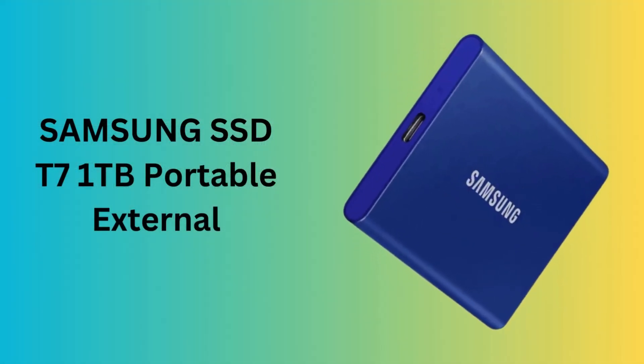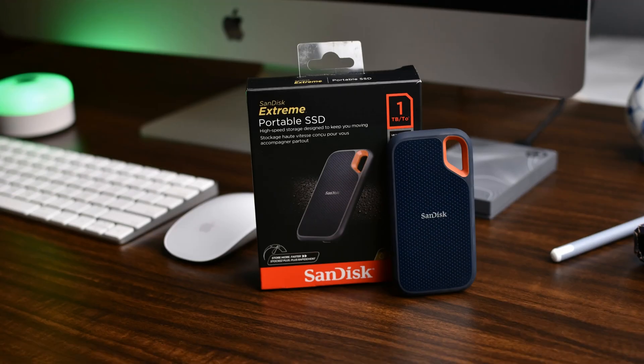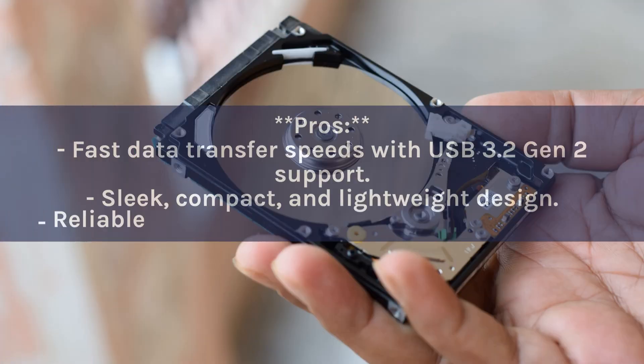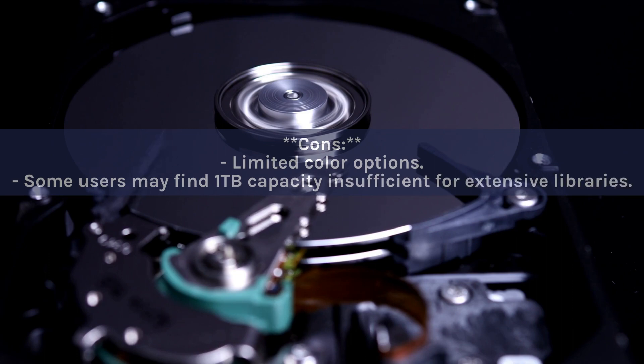Number 2: Samsung T7 1TB Portable External. This sleek and stylish SSD packs speed and reliability, ideal for gamers, students, and professionals. It offers USB 3.2 Gen 2 support for swift data transfers, and its compact lightweight design makes it a perfect on-the-go companion. Pros: fast transfer speeds with USB 3.2 Gen 2, sleek compact design, reliable storage. Cons: limited color options, and some users may find 1TB insufficient for extensive libraries.